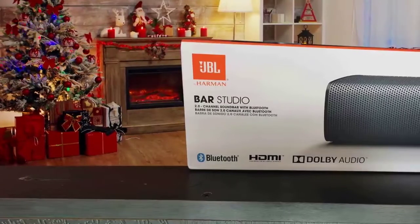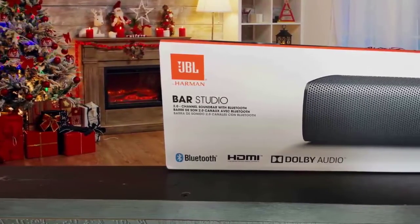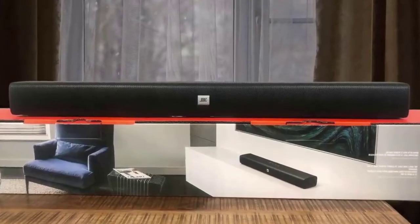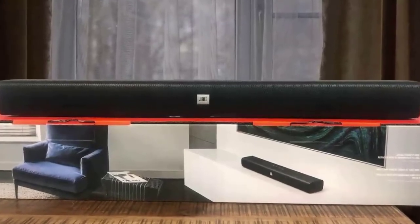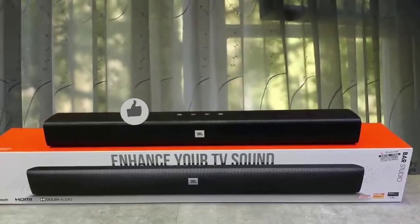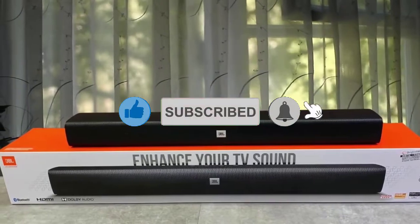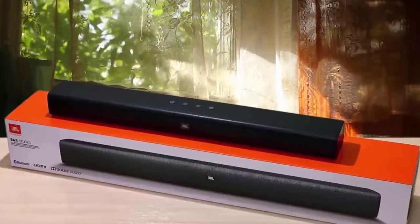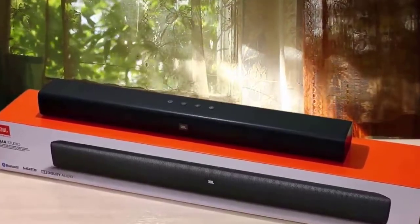The bass on the JBL Bar Studio 2.0 is just amazing — very punchy and relatively rich. It has an 80-watt total system power and you can enjoy wireless music streaming via Bluetooth from a mobile or tablet. It's a very nice compact, low-profile design soundbar built to fit effortlessly in front of your television. The low end reach is a suggested 70 Hz, which provides enough depth for some cinematic effect, and the LF output integrates well with mid-range details for a smooth balance.